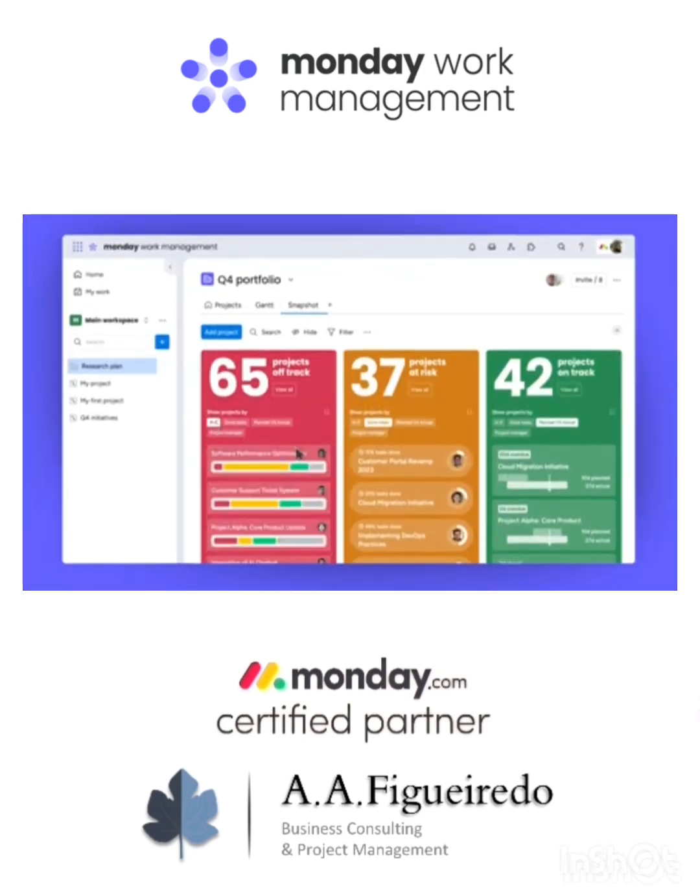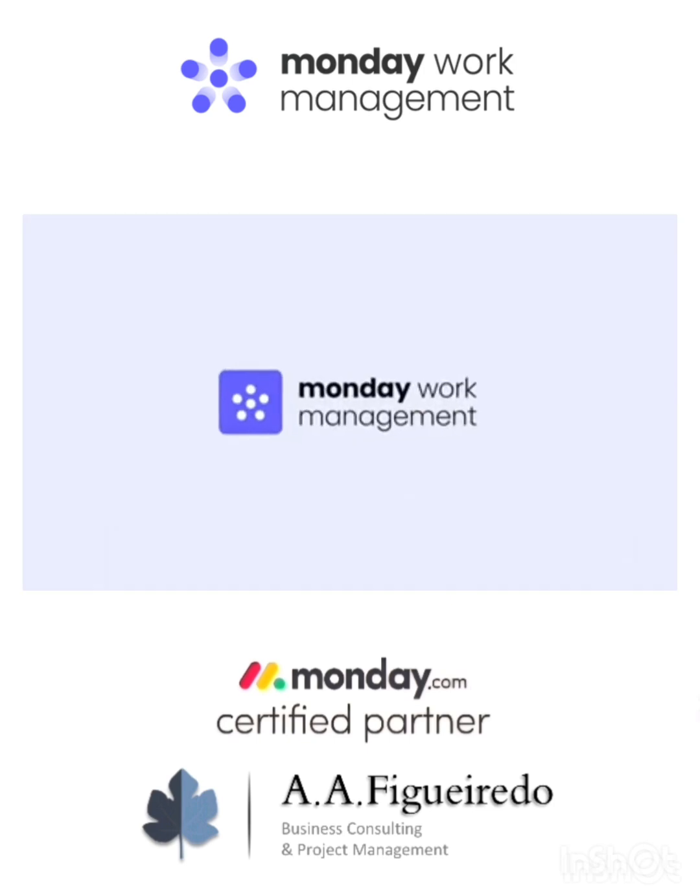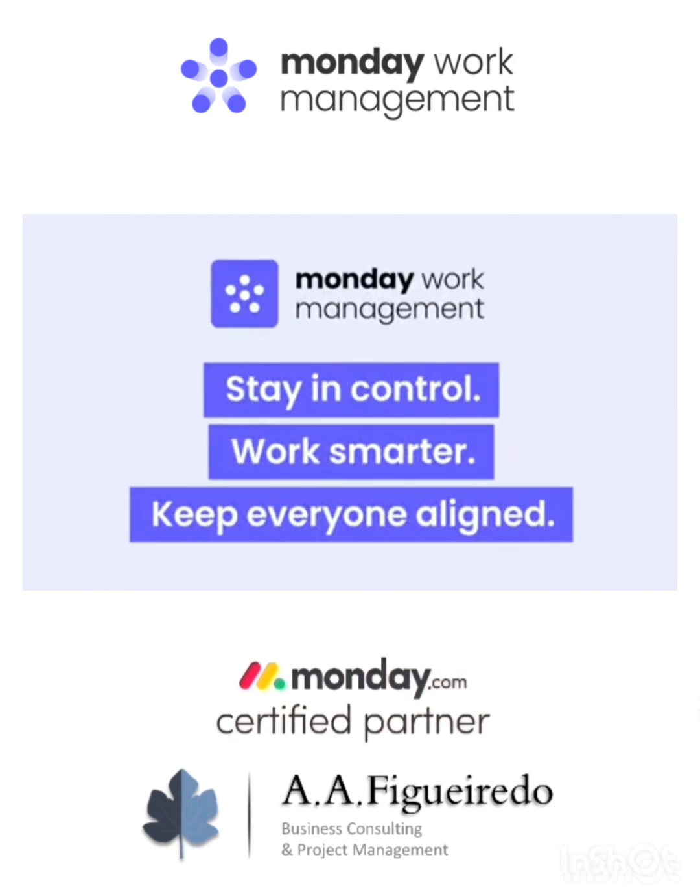And that's it. Whether you're managing a few projects and processes or hundreds, Monday.com Work Management for Enterprise will help you stay in control, work smarter, and keep everyone aligned.